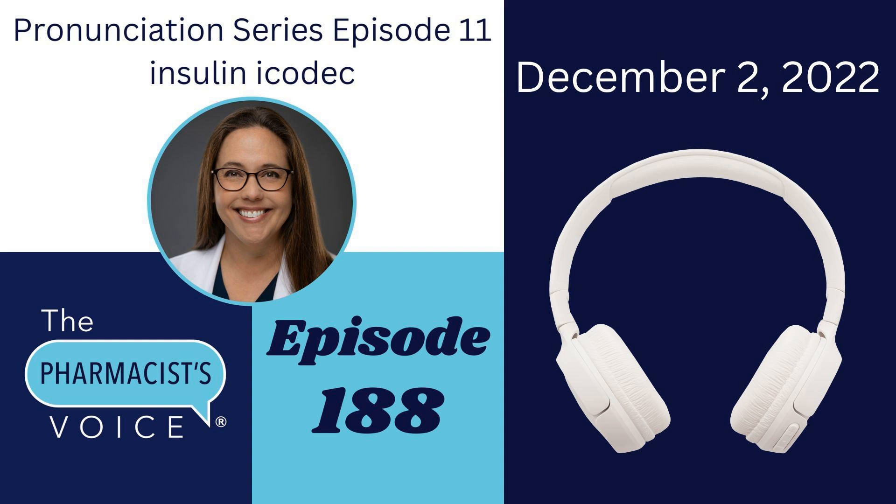Icodec has three syllables. See if you can hear them when I say it slowly. Icodec. I like eyeball, co like co-pilot, and deck like a deck of cards. The first syllable, I, gets the emphasis. Icodec.